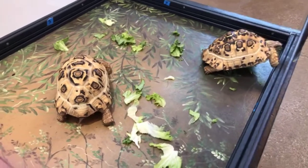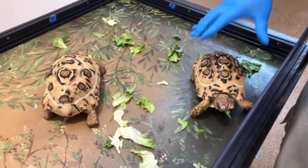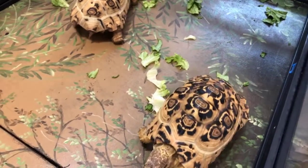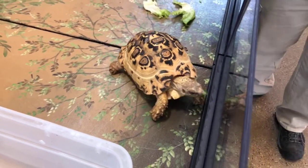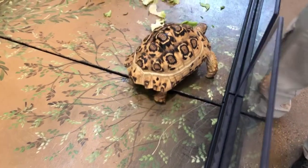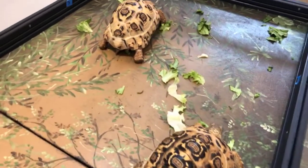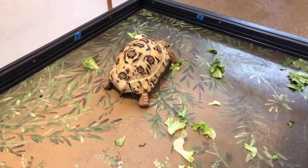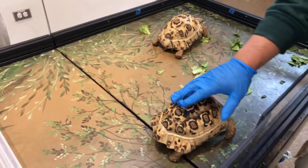Do you have any baby tortoises or turtles? The leopard tortoises are young — about three years old, hatched here. I wouldn't say they're babies anymore but they're juveniles. We also have three Blanding's turtles that are not quite on exhibit yet at Hamill Family Play Zoo — they would have hatched last year so they're a little over a year old and growing nicely. And in the herp department they breed a lot of cool animals and have neat stuff hatching all the time, probably including cute little turtles.